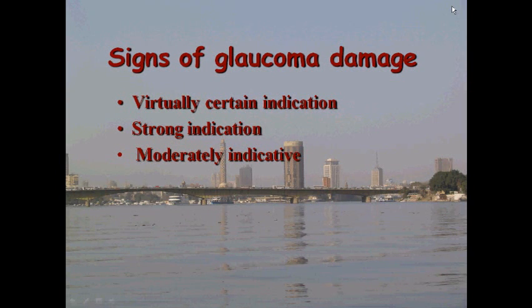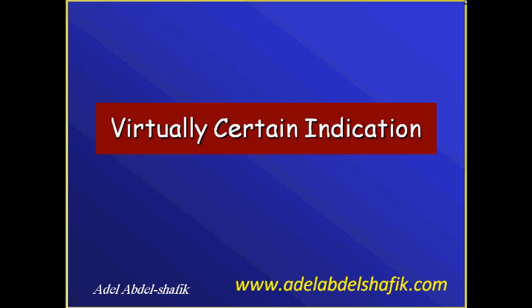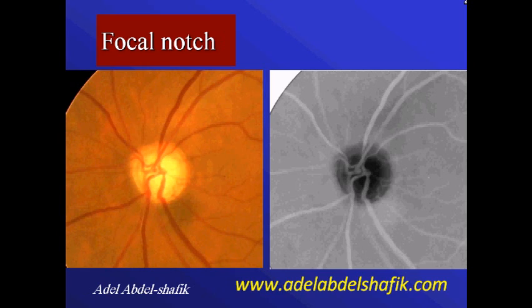What are the signs that you may see in a disc that indicate it is glaucomatous? Whether a certain indication or a strong indication of glaucoma — the certain indications that a disc is glaucomatous are: number one, focal notch.